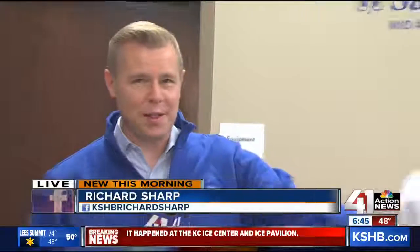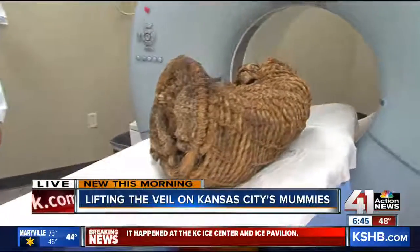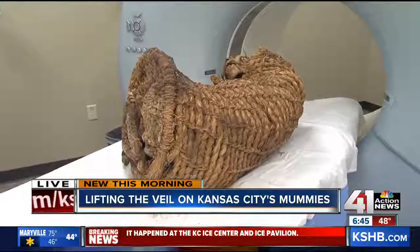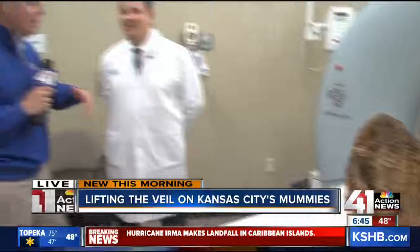41 Action News reporter Richard Sharp is at St. Luke's, where hopefully we're going to learn a little more about the mummies shrouded in mystery. Exactly, shrouded in mystery. And I want to show you that mummy right here. It's on the CT scan machine here — they just finished with this scan of this mummy and still have one more to do. I'm joined by Dr. Randall Thompson. Doctor, you took a look at this. How unusual, how rare is this?